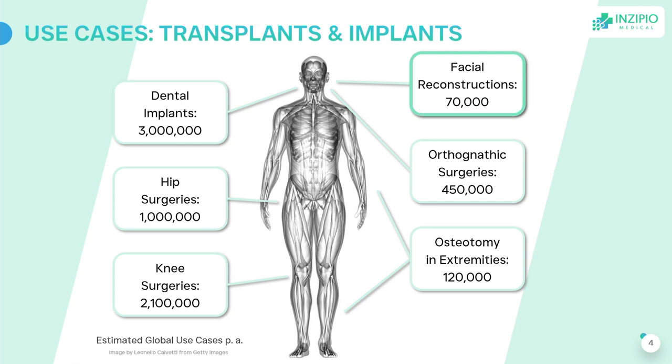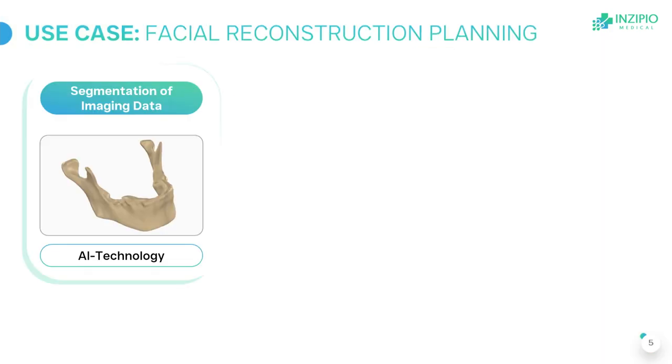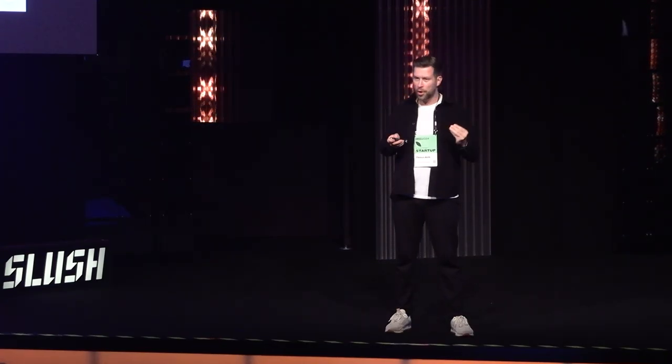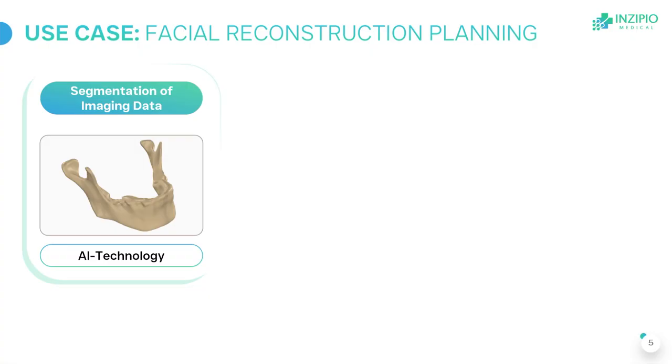Let me explain how a facial reconstruction is planned within Inzipio today in our web software. It consists of three steps and three secret sources. Surgeons upload their computer tomographic images and our AI converts them into a perfect 3D model within seconds — segmentation without artifacts is possible.